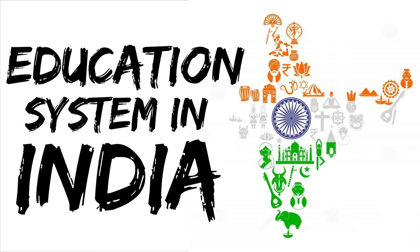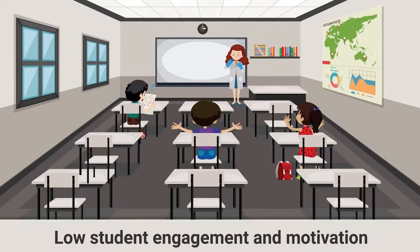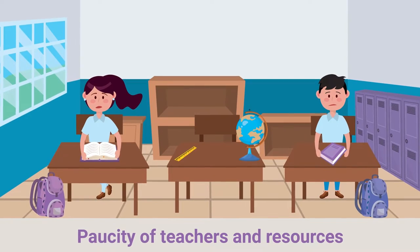The Indian education system is plagued by a myriad of issues these days. They include, among many other problems, rote learning, low student engagement and motivation, suboptimal learning outcomes, and a paucity of teachers and resources.